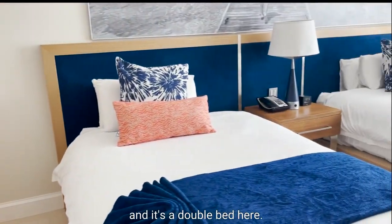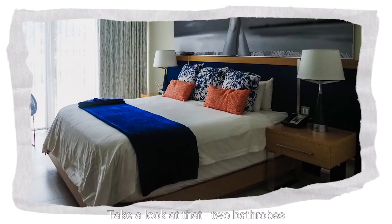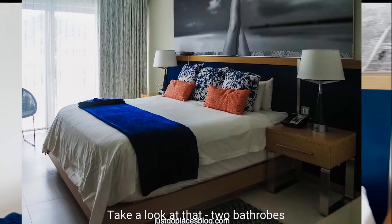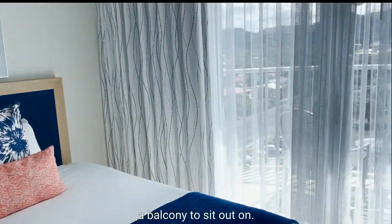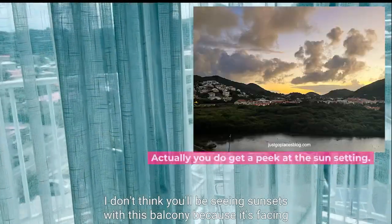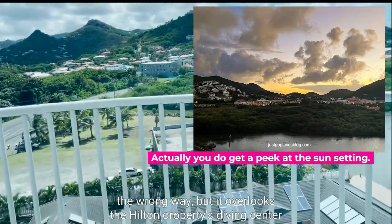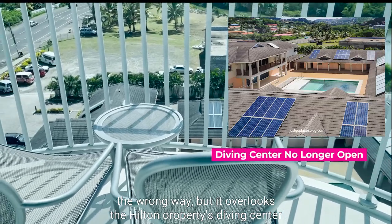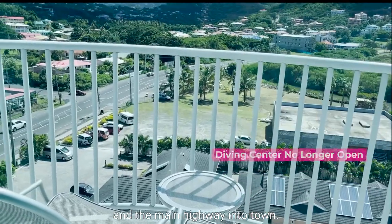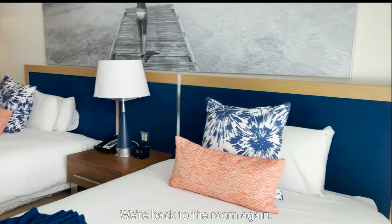We've got a lovely coffee maker here. It's a double bed but I do have pictures of a single bed if you're so inclined. Two bath robes. And there's a balcony to sit out on. I don't think you'll be seeing sunsets from this balcony because it's facing the wrong way, but it overlooks the Hilton property's diving center and the main highway into town. But hey, can't have it all.